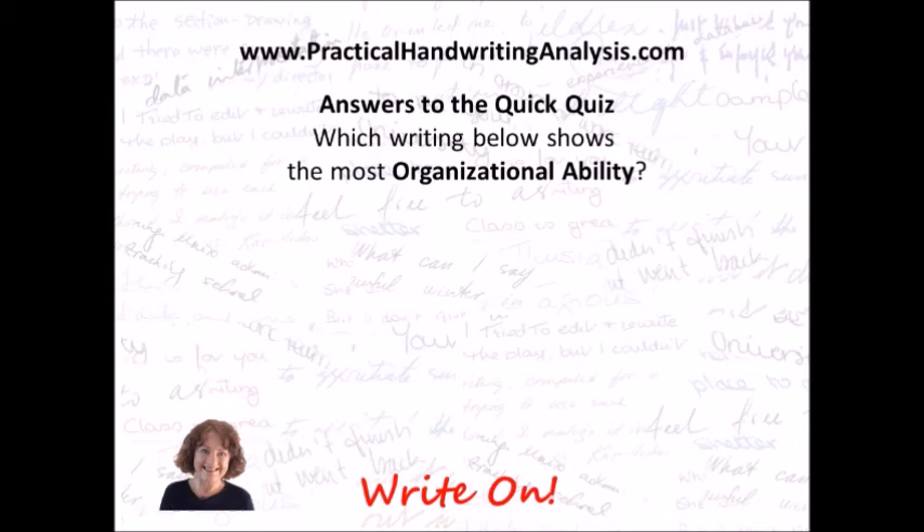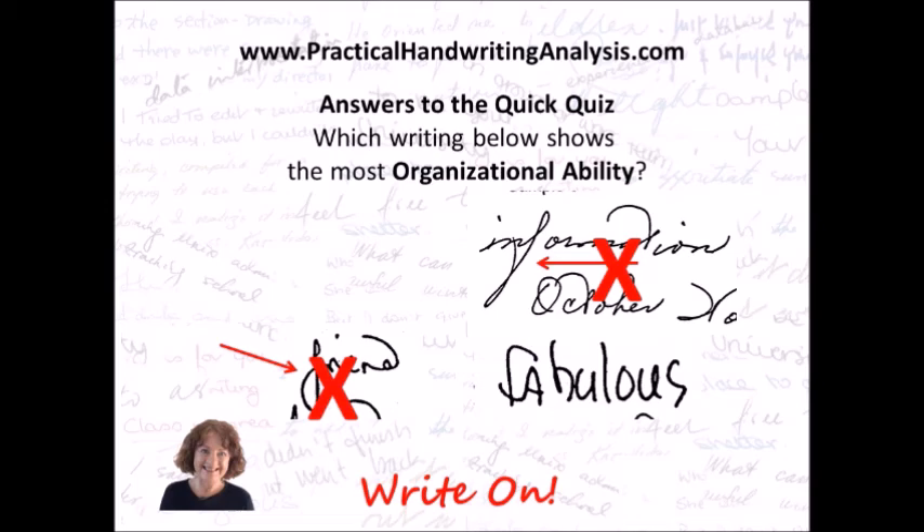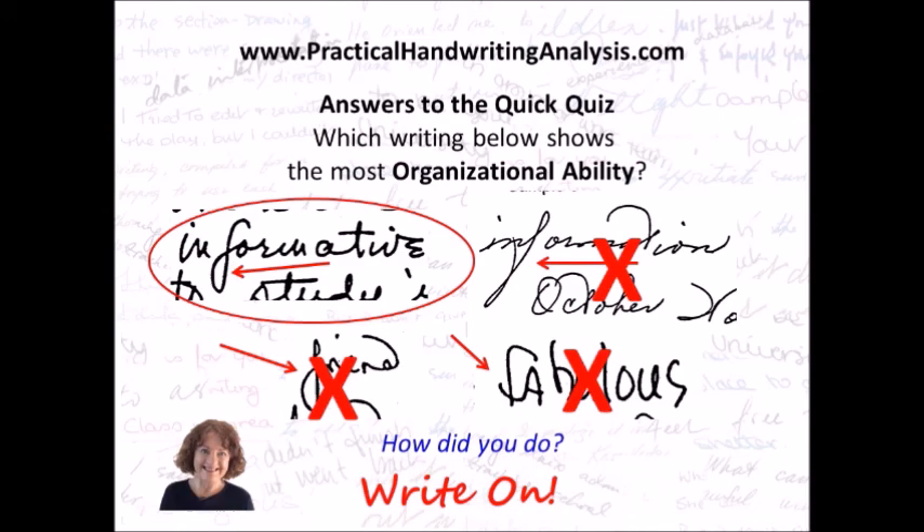Answers to the quick quiz. Which writing below do you think shows the most organizational ability? Well, this one has the lower part of the F an awful lot longer than the upper part, so that's a lack of organizational ability. This one also has the lower part of the F quite a bit bigger than the upper part, so lack of organizational ability. And this one has the upper part of the F an awful lot bigger than the lower part, so again it's a lack of organizational ability. So the one that has the best is this one — the F is split nicely in half, upper and lower, so this one has excellent organizational ability. How did you do?